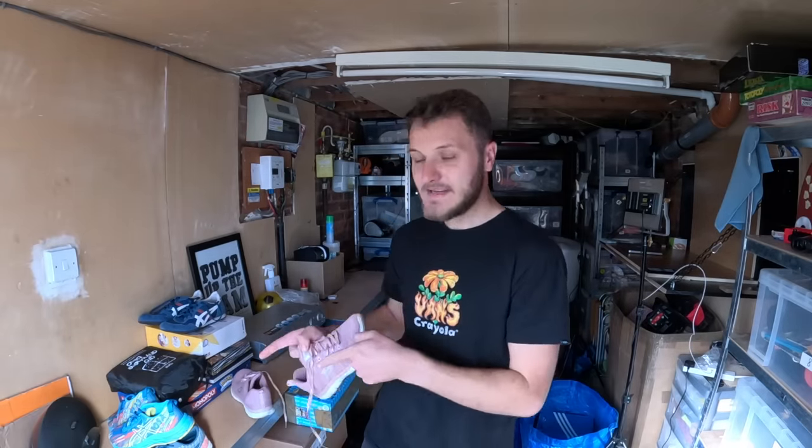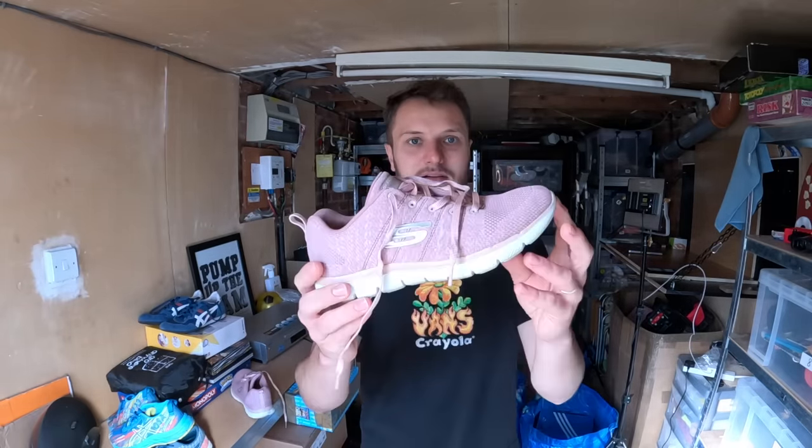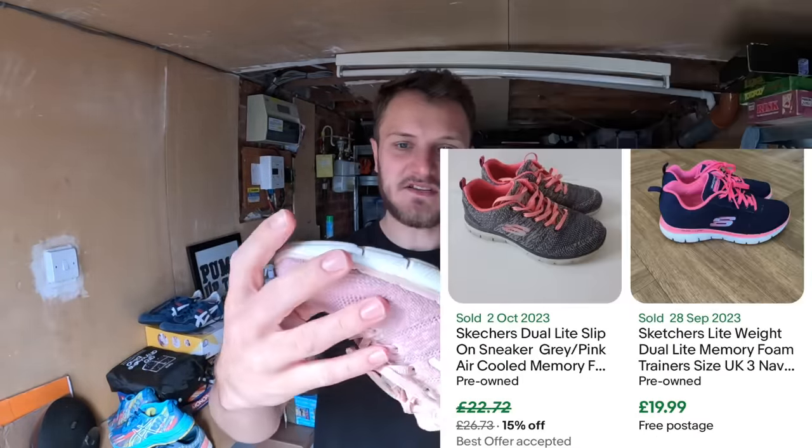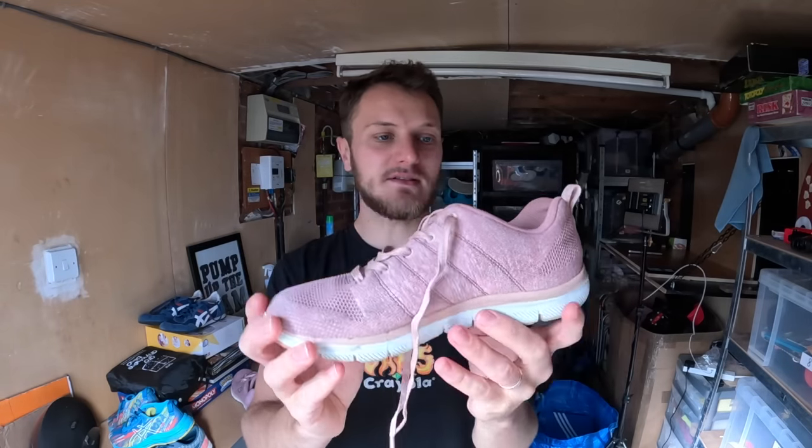After finding the Onitsuka Tiger, next door I found these Skechers. Not much money in them — probably about £15 to £20 — but she only wanted £2 and there's no heavy damage, no rips, no peeling from the soles. So £2 for these ones, about £15 back.